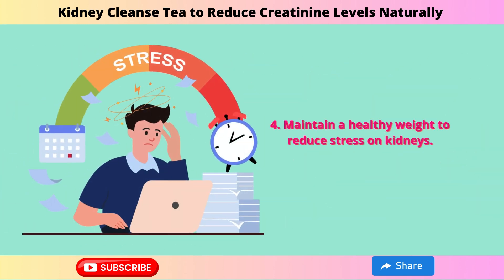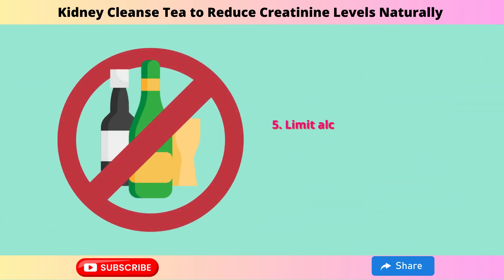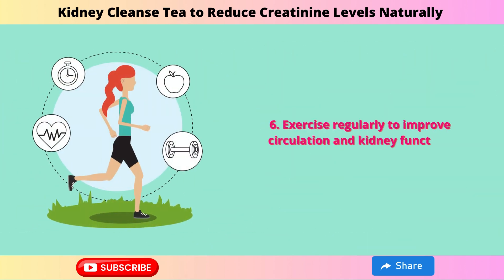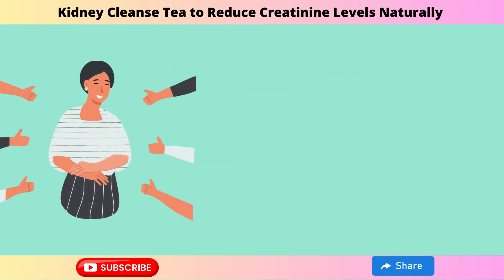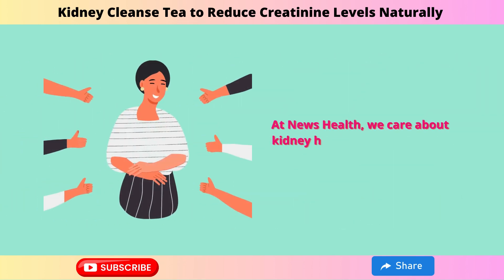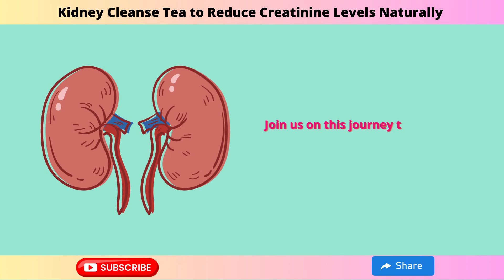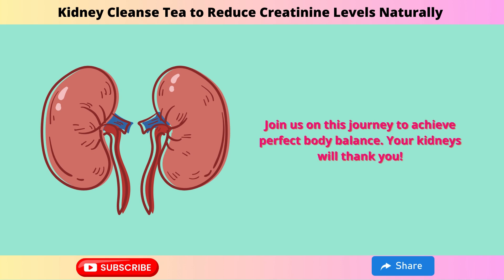Maintain a healthy weight to reduce stress on kidneys, limit alcohol and tobacco to protect kidney health, and exercise regularly to improve circulation and kidney function. At News Health, we care about kidney health. Like, share, and subscribe for more natural health tips. Join us on this journey to achieve perfect body balance. Your kidneys will thank you.